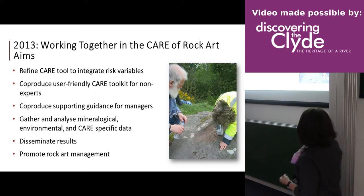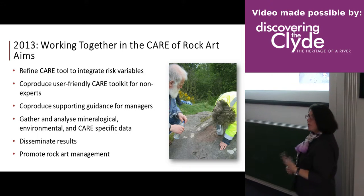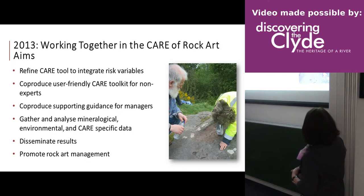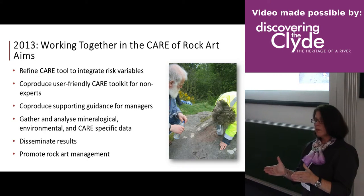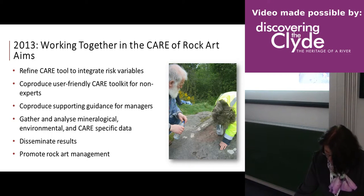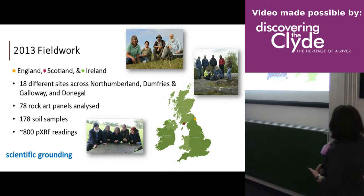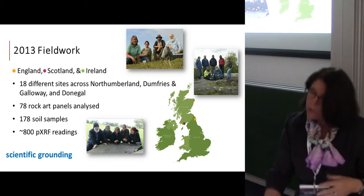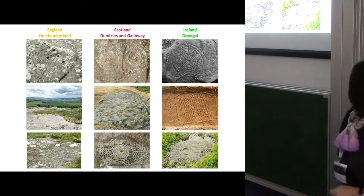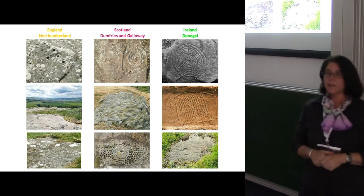In 2013 we gathered additional data to refine our CARE tool, integrating risk variables and making it user-friendly. We collaborated with a wide range of stakeholders to create a guidance tool usable by custodians making management decisions. We visited 18 sites across three different countries — England, Scotland, and Ireland — looked at 78 rock art panels, gathered soil samples, and continued gathering XRF data to ground our research scientifically.